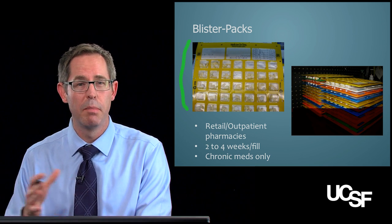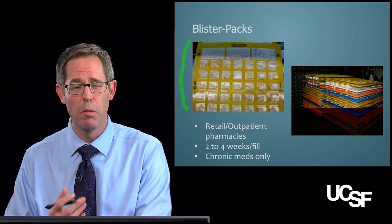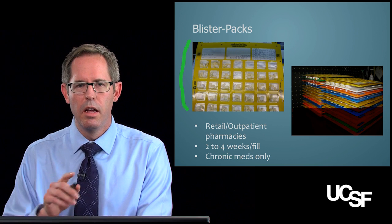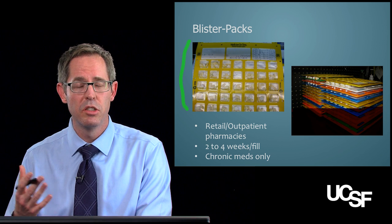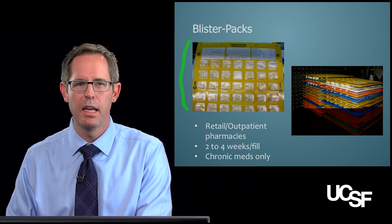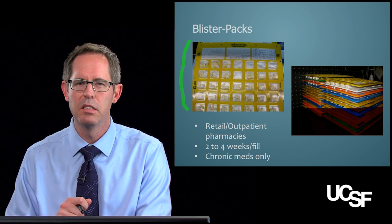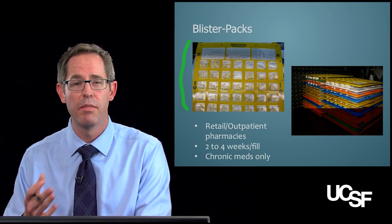Medications that are titrated up and down frequently — for instance, warfarin — or as-needed pain medications are not appropriate for blister packs. While blister packs are a good idea going forward, be cautious if you're making many medication changes for a patient like grandpa. If he has up to four weeks of medications in blister packs at home, you need to take that into account when making changes — something very easily overlooked in difficult transitions of care, such as out of a hospital.